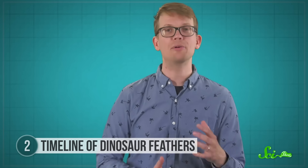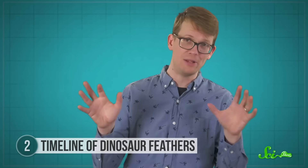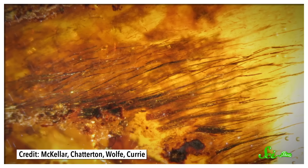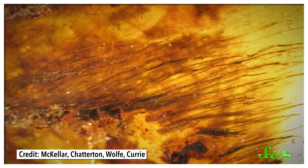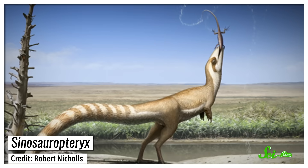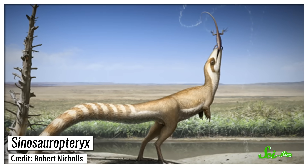No matter what, these amber specimens were going to be useful. But they turned out to be unbelievably helpful because they contained four distinct stages of feather evolution. First, there were filament fibers, which kinda looked like hairs, except they're hollow and don't have scales on their surface. Researchers concluded that these feathers were really similar to protofeathers on certain non-avian dinosaurs, which helped keep the animals warm.